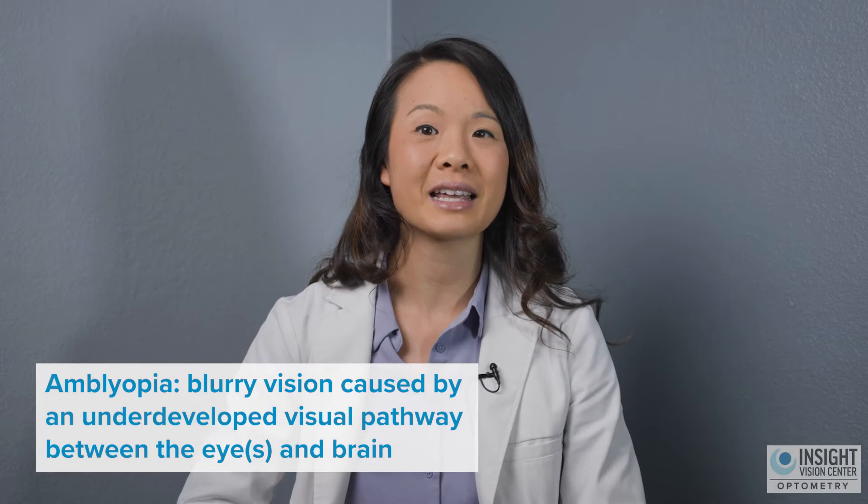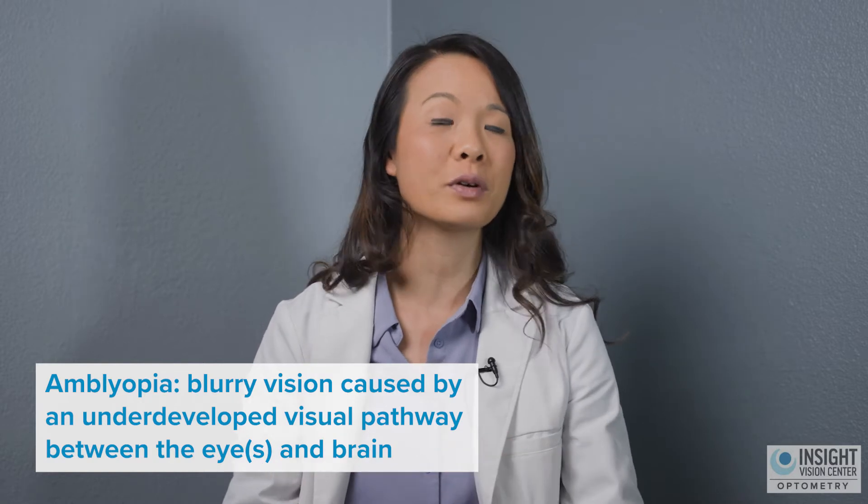The second type of lazy eye is what we call amblyopia — that's when the eye doesn't see as clearly. Even if you put the right glasses prescription on, the eye still sees blurry. That's caused not by the front of the eye, but by the pathway that connects the signals coming into that eye going all the way back to the brain. A patient can have strabismus only but see nice and clear out of each eye. A patient can have amblyopia — one eye sees blurry, the other sees clear — but both eyes are straight. Or a patient can have both: an eye that's crossed and also sees blurry.